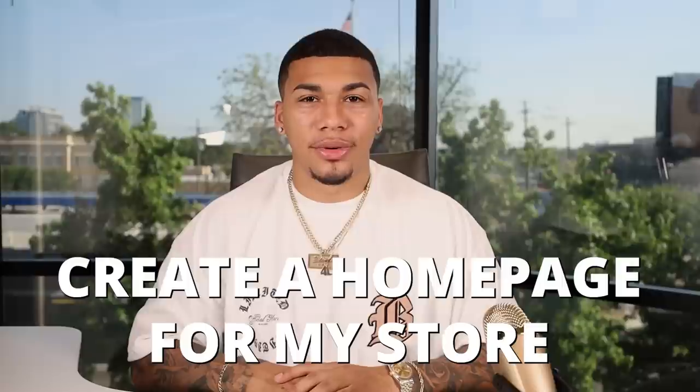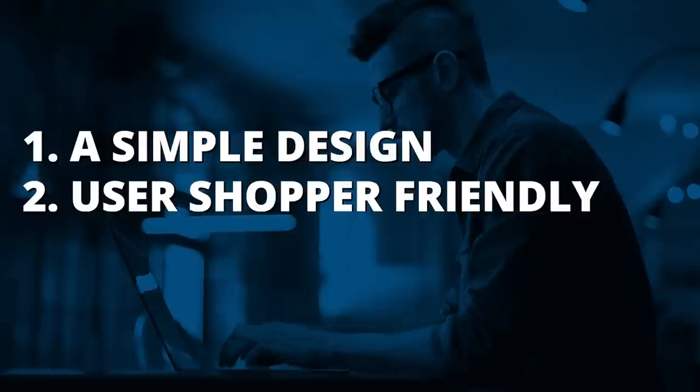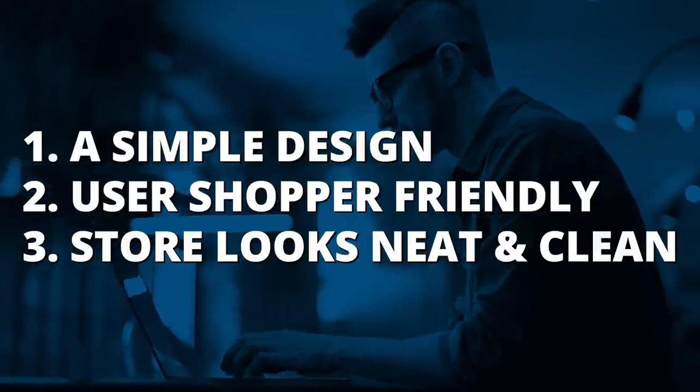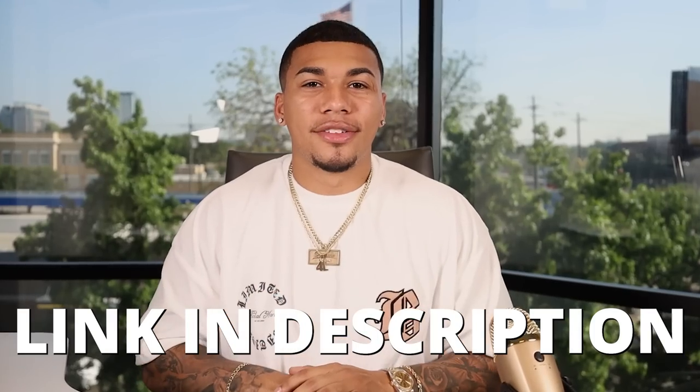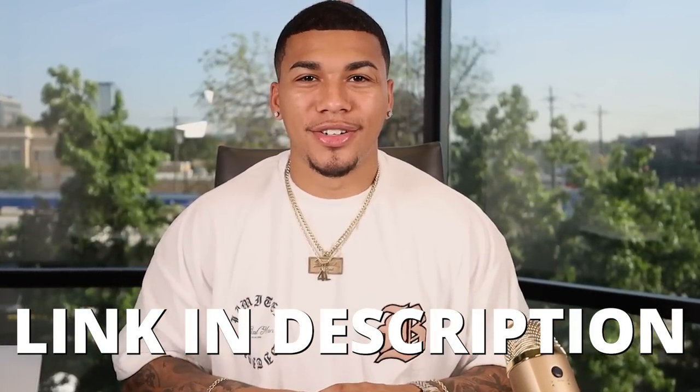After building the logo, I focus on creating a homepage. The step before creating the homepage is clicking on the type of theme you want to use. Any theme can work, free or paid, but focus on three things: a simple design, user and shopper friendly, and neat and clean. I like to use either the Debutify theme or the high converting theme I provide in my blueprint or one-on-one mentorship. The link in my description for Debutify gives you an absolute free trial.